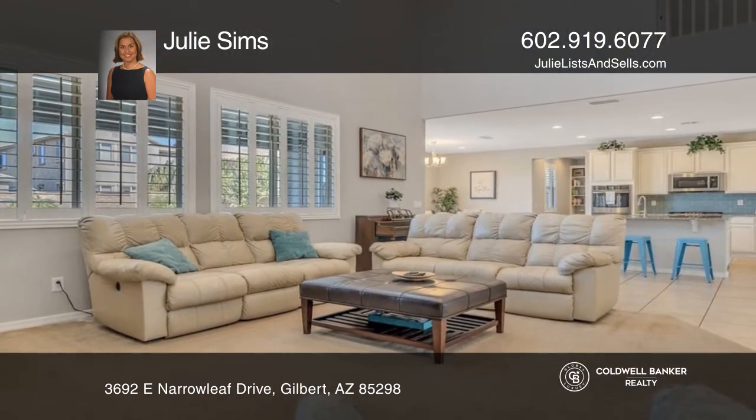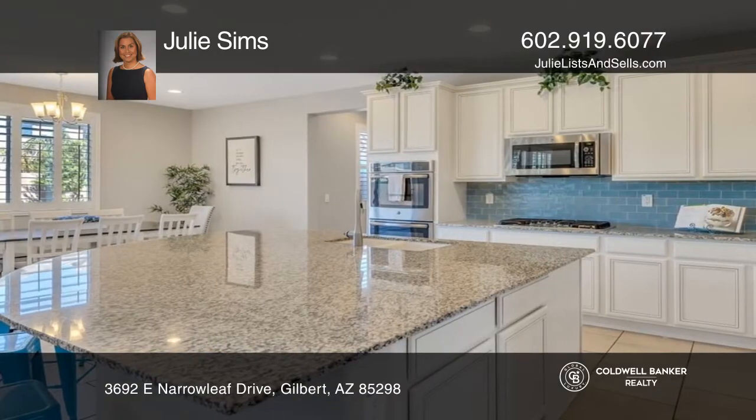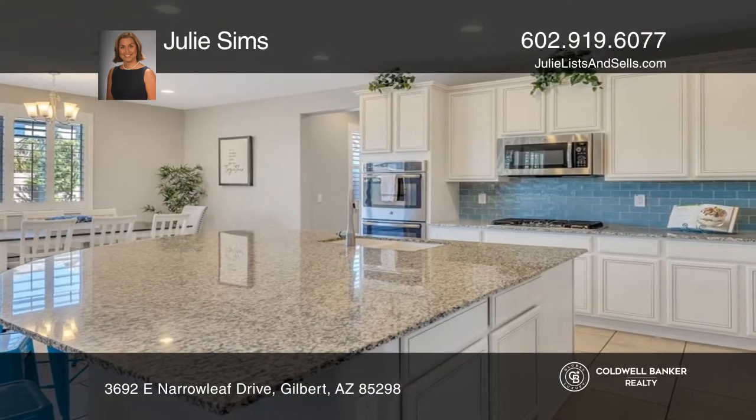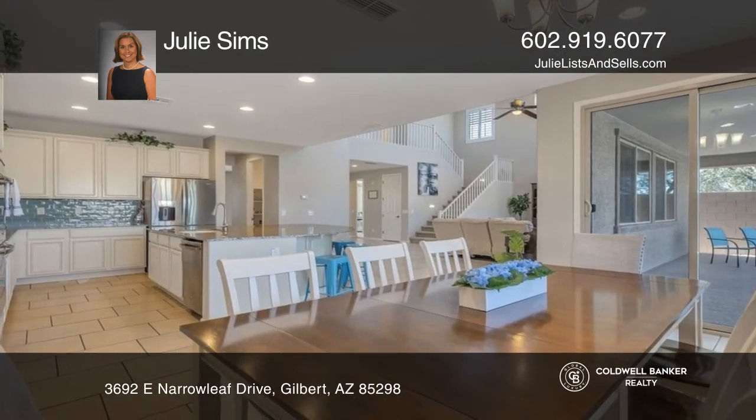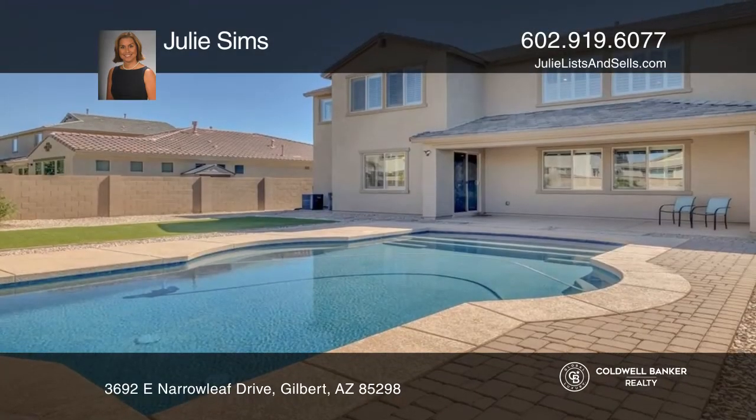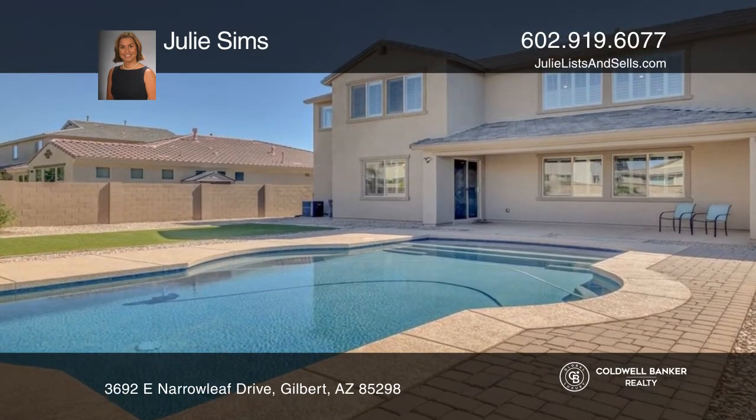This home features huge room sizes, plantation shutters throughout, a great room with a high ceiling, an eating kitchen that is truly your dream, and lovely outdoor living in the low-maintenance backyard with a pool.